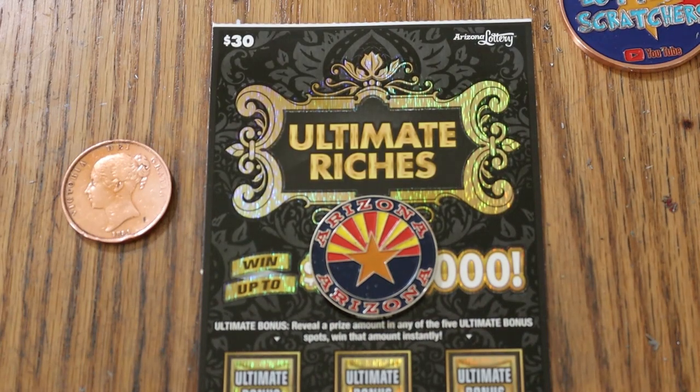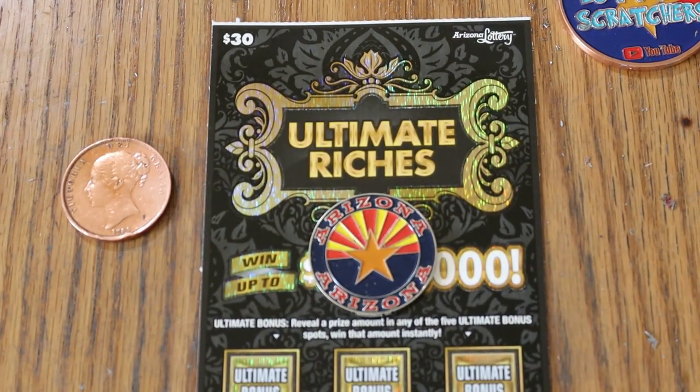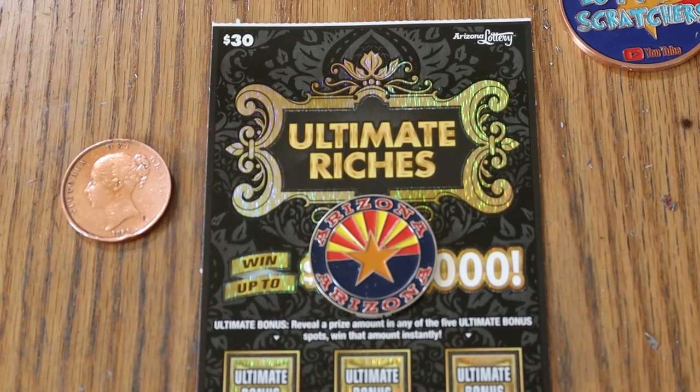What's up, YouTube? AZ Scratchers here, and welcome back to the One a Day in July series, where we are doing the $30 Ultimate Riches ticket here in Arizona.